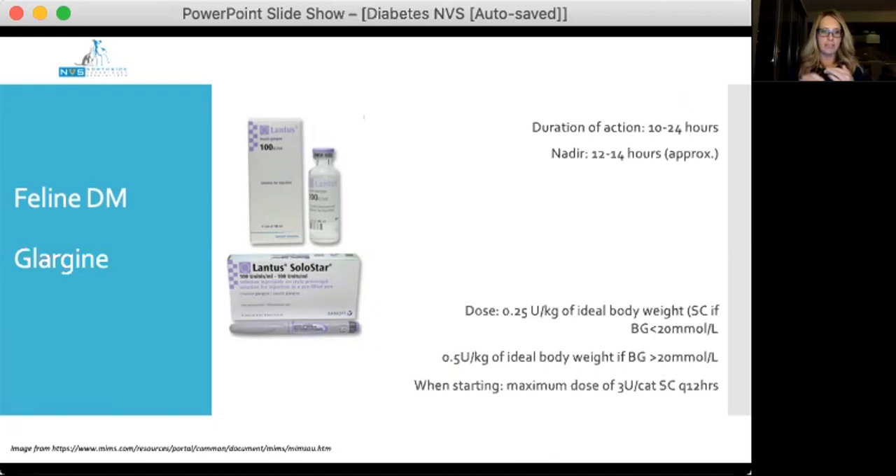When dosing cats on glargine every 12 hours, there is a beautiful overlap of insulin action resulting in a continuous glucose-lowering effect over the 24-hour period. The starting dose of glargine is approximately 0.25 units/kg based on ideal body weight if glucose is less than 20 mmol/L, or 0.5 units/kg if higher, with a maximum starting dose of about 3 units per cat twice daily. Studies have shown that at these starting doses, none of eight cats developed any clinical signs of hypoglycaemia, so it's quite safe.